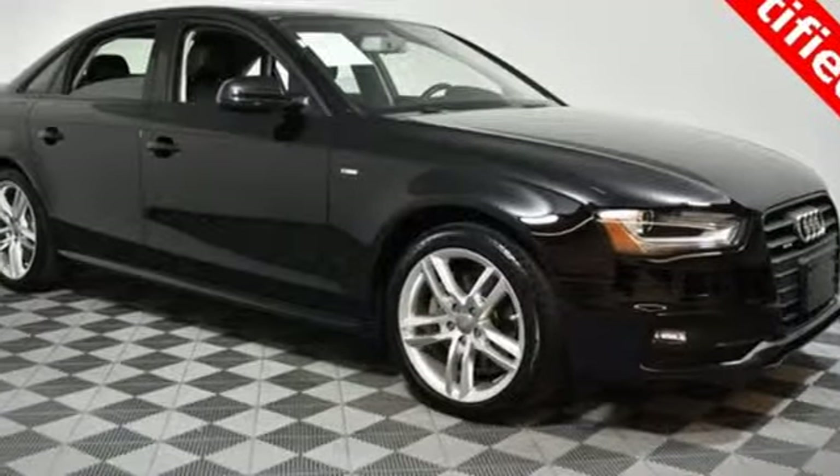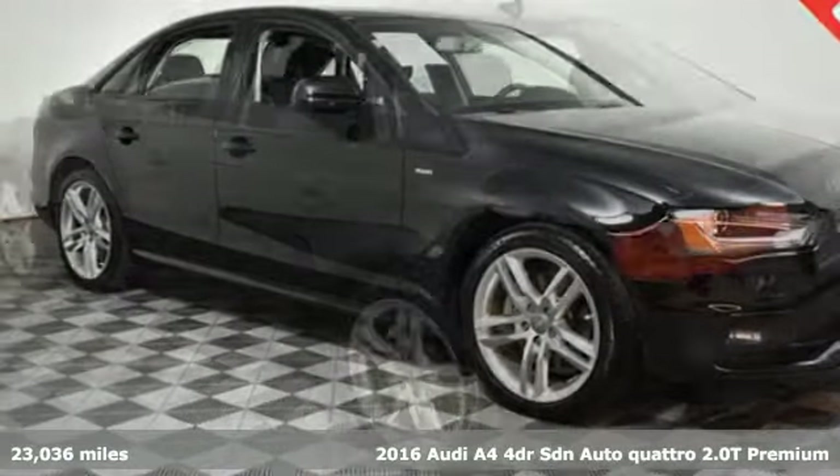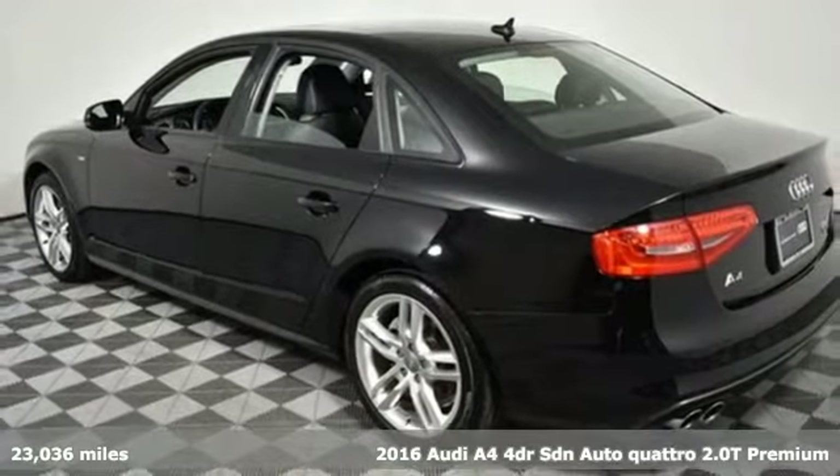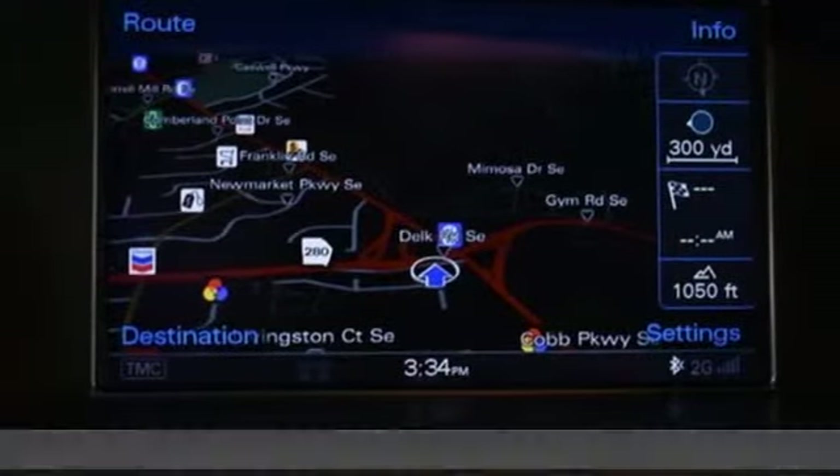Here's a 2016 Audi A4. With a chiseled profile, luxurious cabin, and German engineered performance, this A4 is the ultimate go-getter.